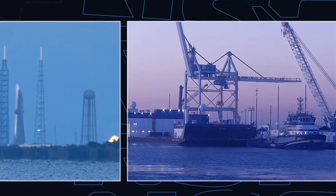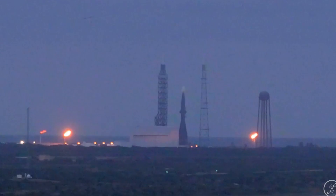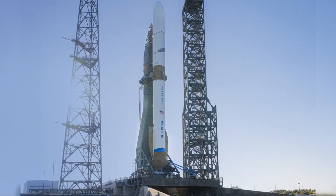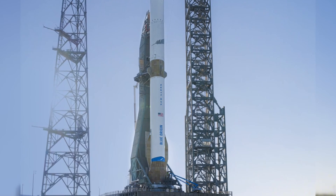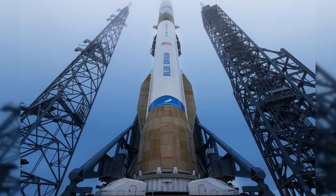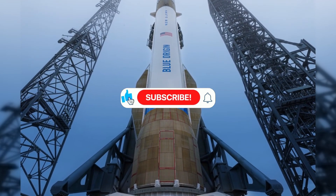Looking ahead, Blue Origin's ambitions extend beyond just matching current capabilities. Patents have emerged showing designs for Project Jarvis — a potential fully reusable upper stage that could transform New Glenn into a serious competitor in the super heavy lift market. While these plans haven't been officially confirmed, they demonstrate Blue Origin's long-term vision for space transportation.